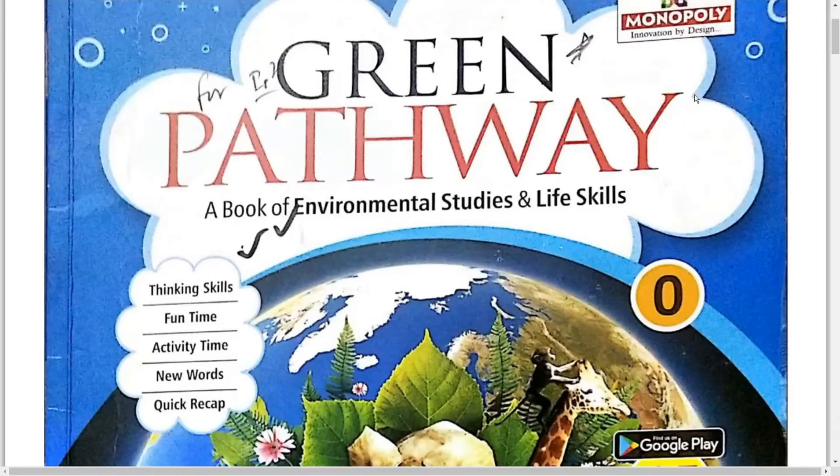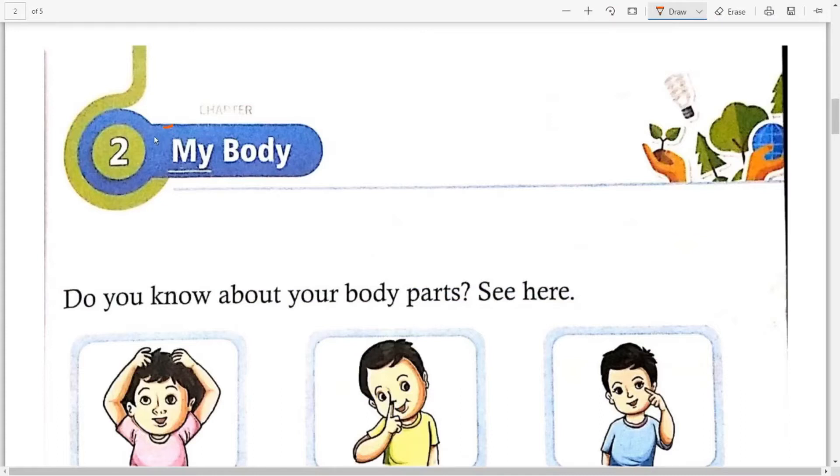Hello Kids, Good Morning Kids. Today we are going to read Lesson No. 2 of Green Pathway TVS Book of Class 1st. Kids, Lesson No. 2 — My Body, My Body.